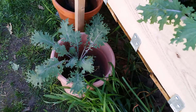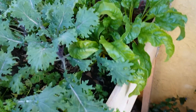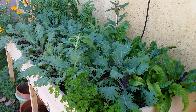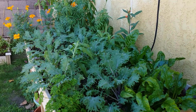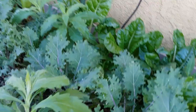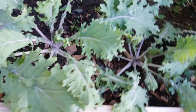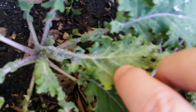This is the kale bed, which is starting to come back again. We had been juicing a lot of this kale — juicing it a lot — and then I noticed it was starting to get some tiny bugs on it. I don't know if you can see them. Let me see if I can find a cluster. There's a cluster there — you see that? See the bugs right there?